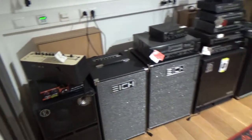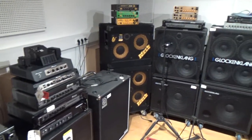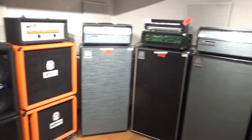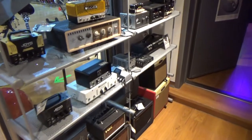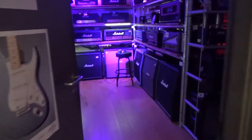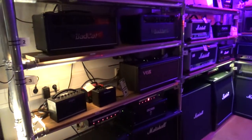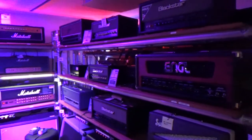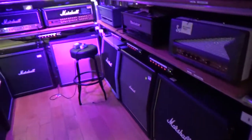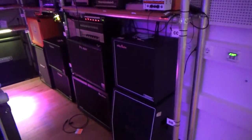On the ground floor they have three or four rooms full of guitar amps. So this one is for bass guitars. And this room is basically heaven on earth. Here you find tube amps from brands like Marshall, Engl, Hughes & Kettner, Mesa Boogie, Orange, Palmer and a lot more.